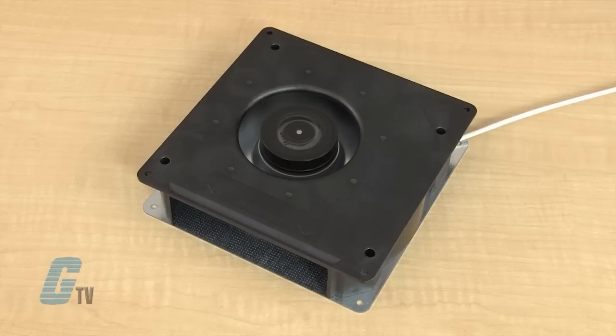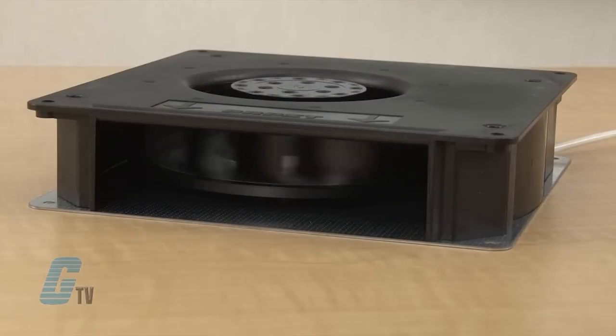EBM PAP's RG125AC series of blowers can have a maximum airflow of 55.3 CFM at 60 decibels. The radio air exhausts through a housing port while rotating counter-clockwise.